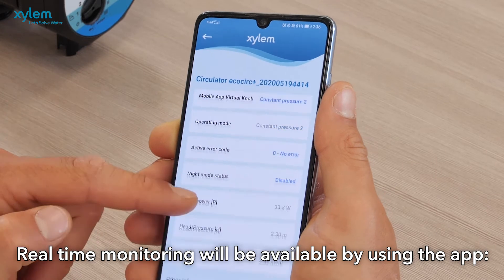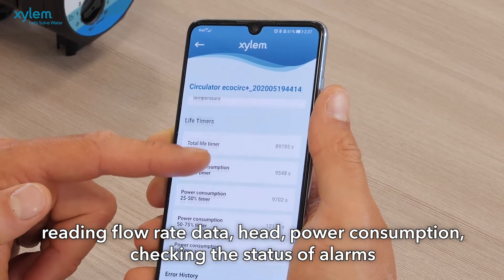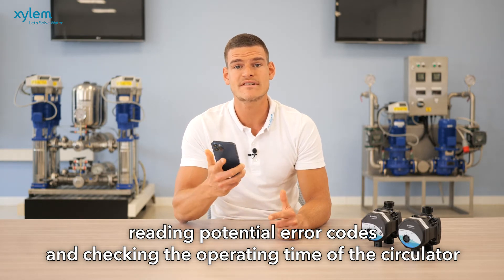Real-time monitoring will be available by using the app: reading flow rate data, head, power consumption, checking the status of alarms, reading potential error codes, and checking the operating time of the circulator.